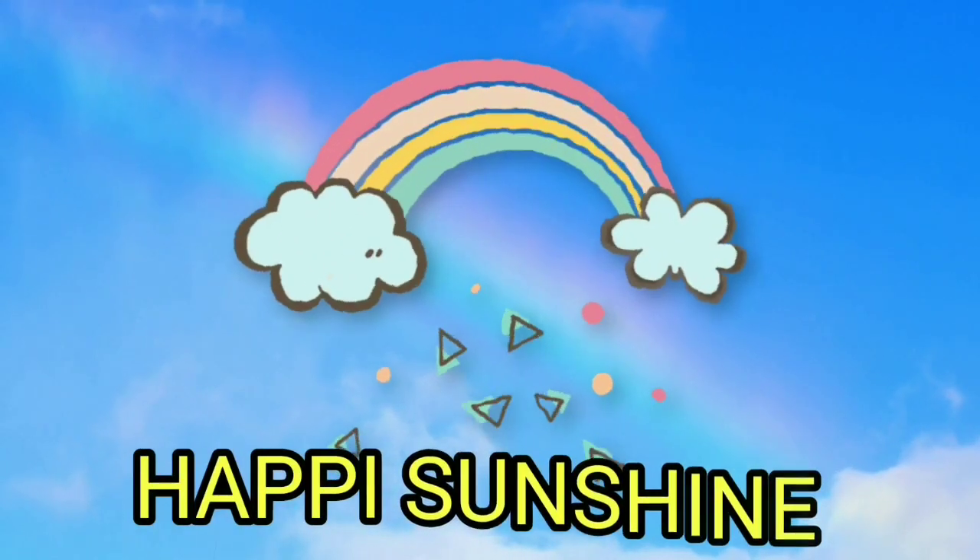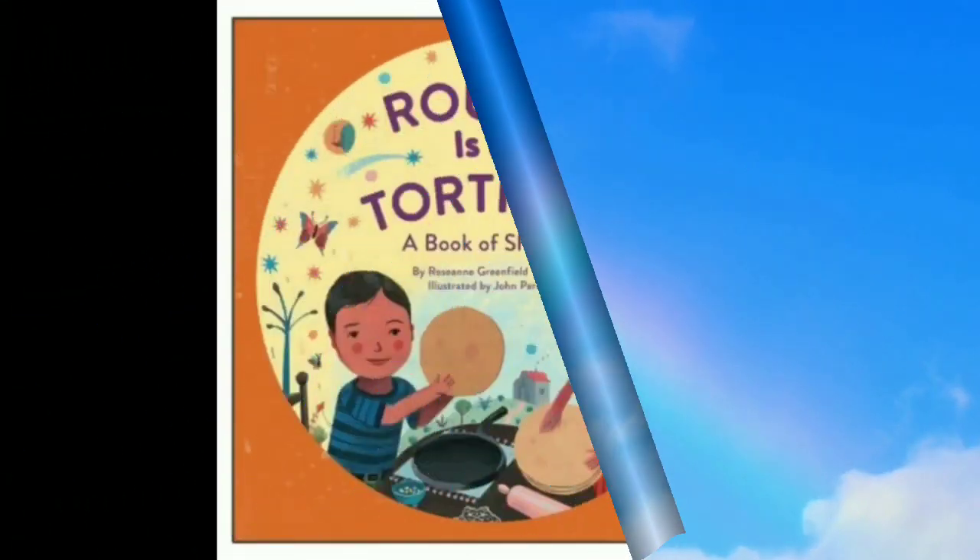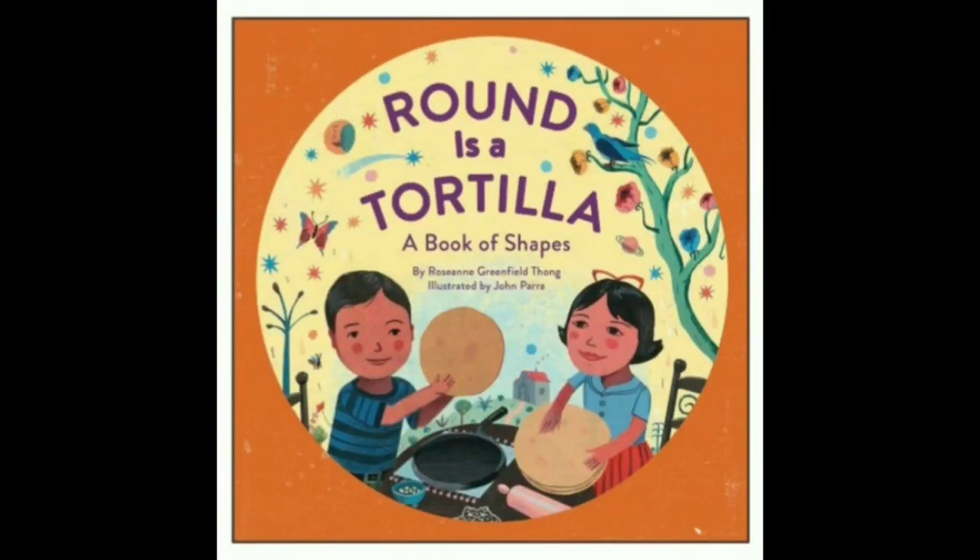Happy Sunshine! Hello, my Happys, and welcome back. If you're new, welcome to the Happy Sunshine Channel. Today, we will be reading Round is a Tortilla, a Book of Shapes by Roseanne Greenfield-Thong, illustrated by John Parra. Okay, let's begin. And if you like, you can read along with me.